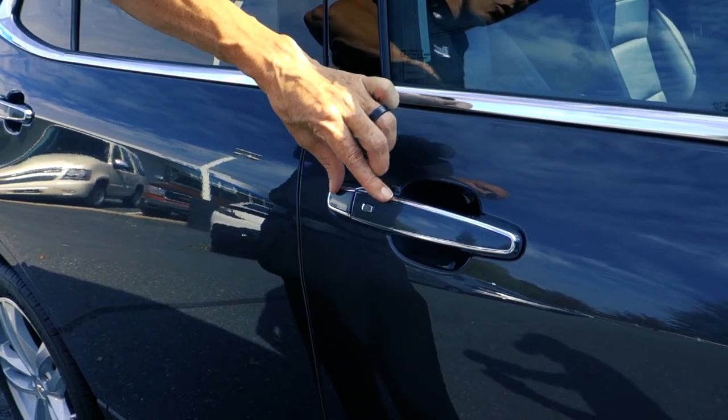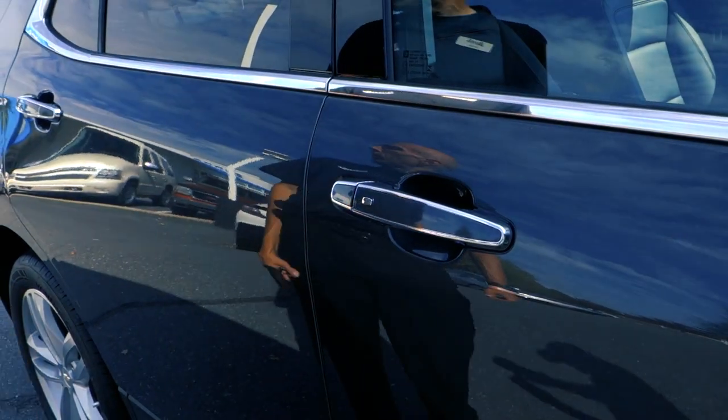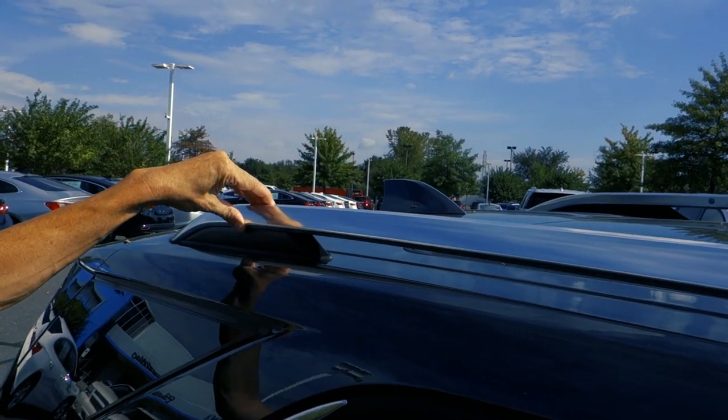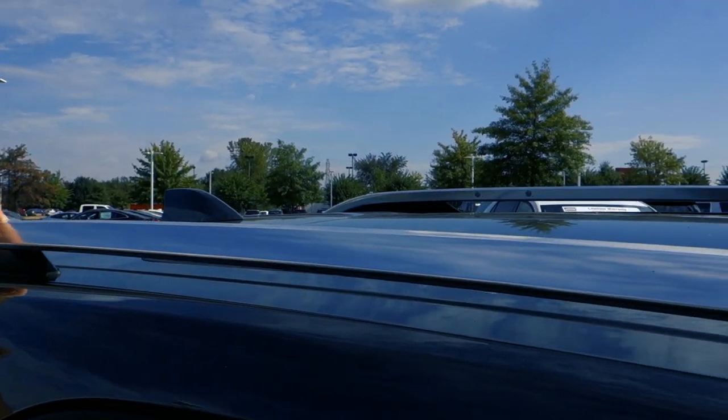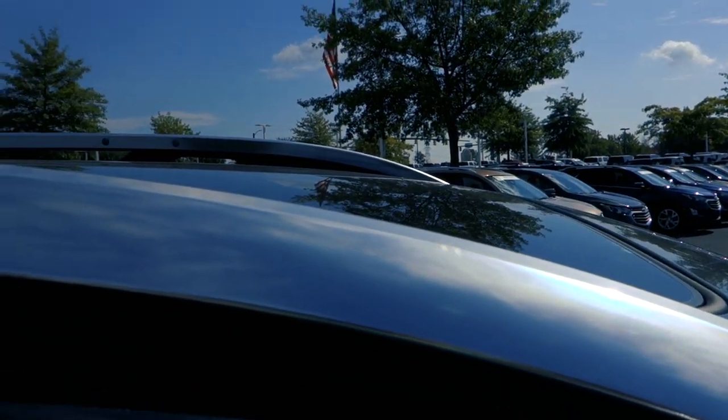On the sides you've got color-keyed handles with a chrome accent and the proximity keyless entry. At the top you can see it does have the roof rack — no cross rails on this one, but it is chrome accented on the premier model.